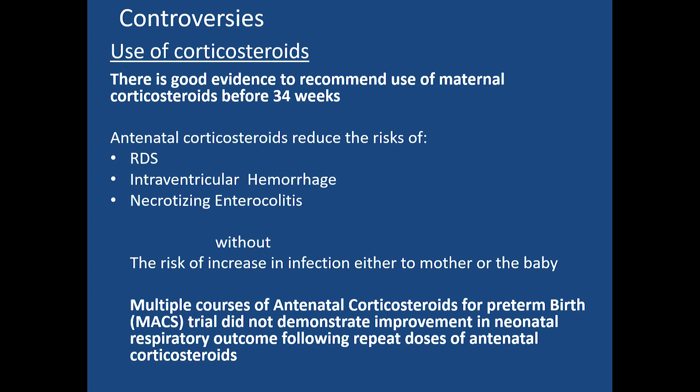There is good evidence to recommend the use of maternal corticosteroids before 34 weeks. Antenatal corticosteroids reduce the risk of respiratory distress syndrome, intraventricular hemorrhage, and necrotizing enterocolitis in the newborn, with little increased risk of infection to the mother or baby. However, multiple courses of antenatal corticosteroids for preterm PROM did not demonstrate improvement in neonatal respiratory outcomes.